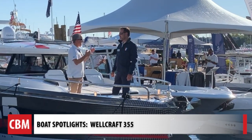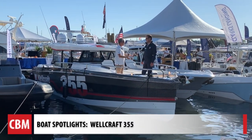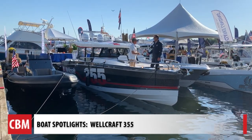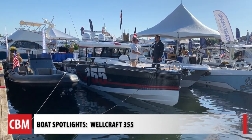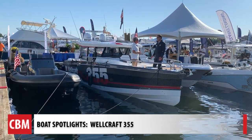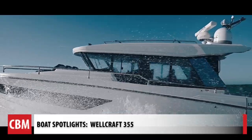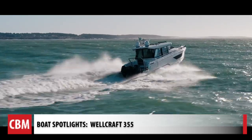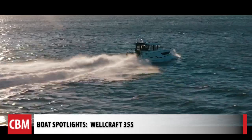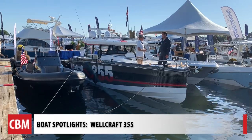We're here at the United States Power Boat Show speaking with Nick Harvey, the brand director for Wellcraft, and we're on board the 355. Is it a yacht or a boat? Nick says he likes to think of this new Wellcraft as a yacht — definitely positioned in the adventure boating segment, which is really growing in North America and around the world. Wellcraft, under Groupe Beneteau, was the perfect brand to carry a project like this.